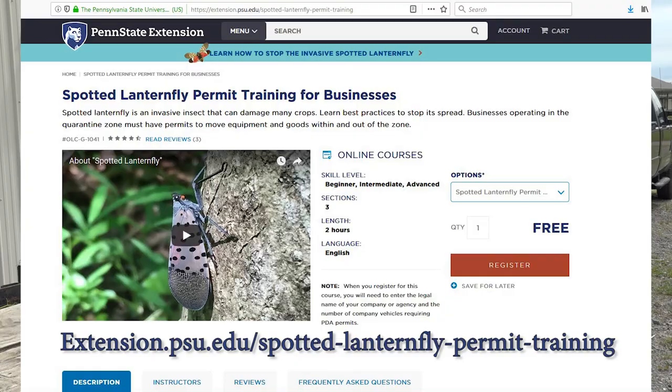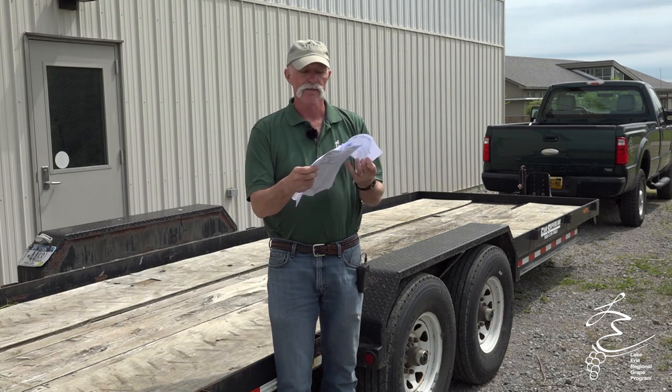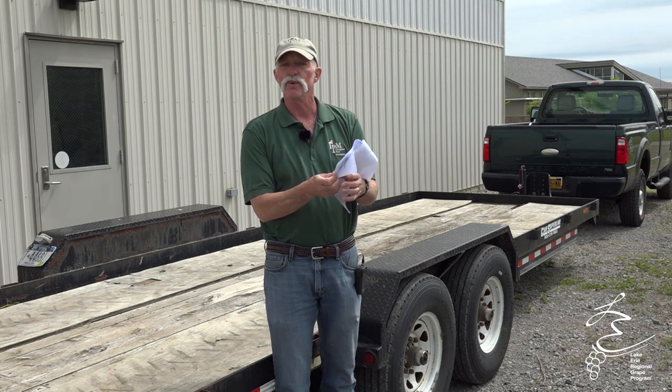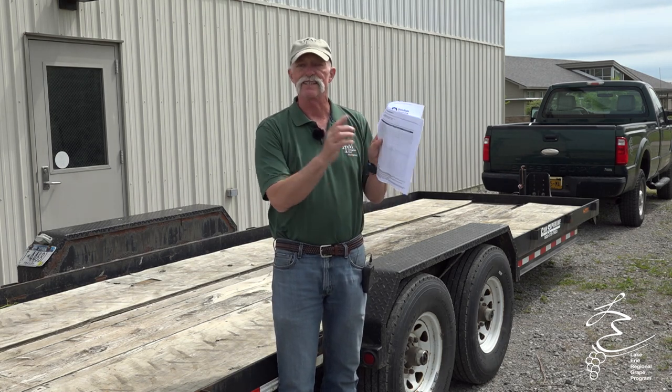New York State doesn't have a permit process right now, so you're allowed to use the Pennsylvania permit process. It's really easy — Penn State has an online class to get the permit. It says approximately two hours, but you can probably get it done in less than an hour. Take a quiz at the end and you'll get a certificate of completion, and also be able to download certificates of inspection and an inspection log that you carry with you. When you go down there and stop, you record the date, the site, whether spotted lanternfly were inspected, if you found any, and any control notes.